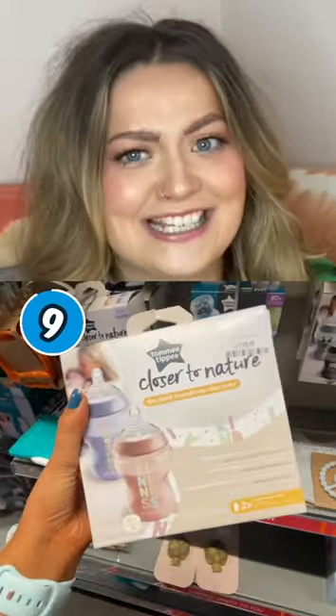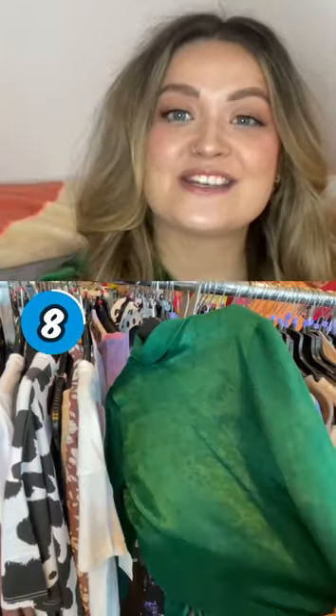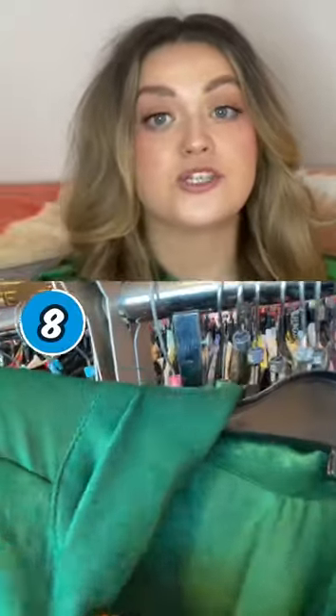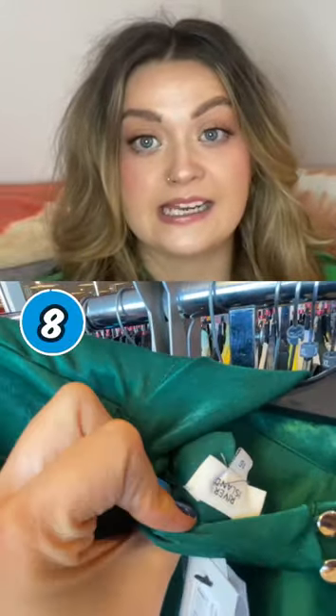The before price was £13.49, now just £6.99 at TK Maxx. Next up, deal eight is the River Island green satin blouse — it's down from £30 to just £7.99.